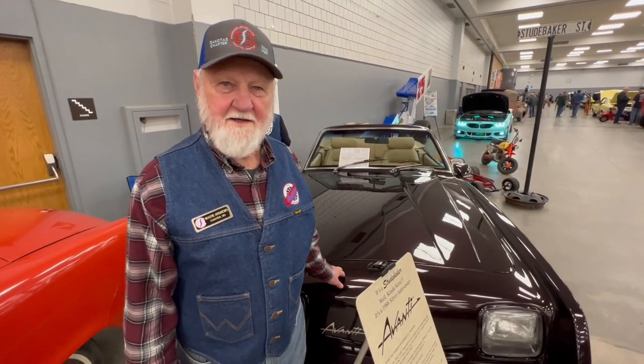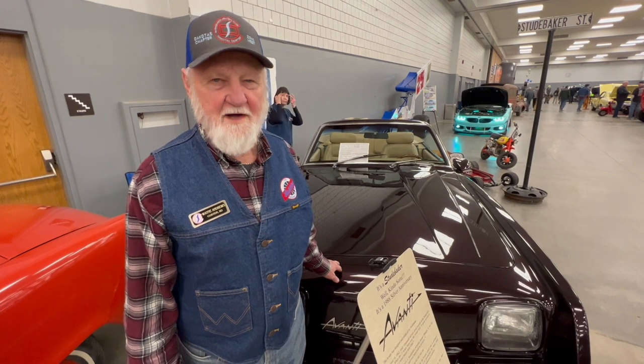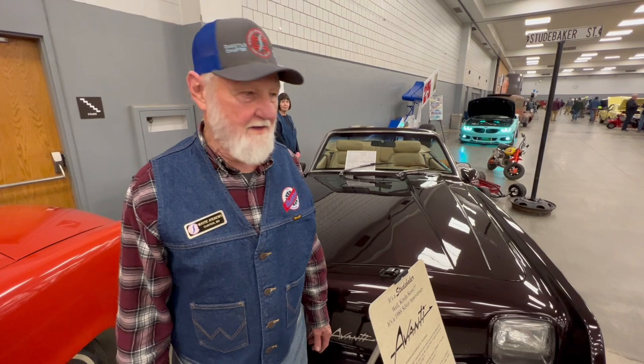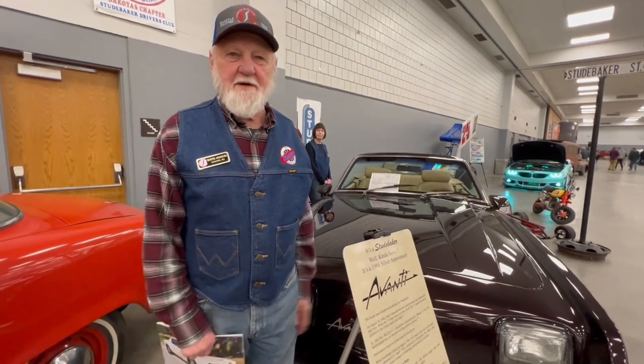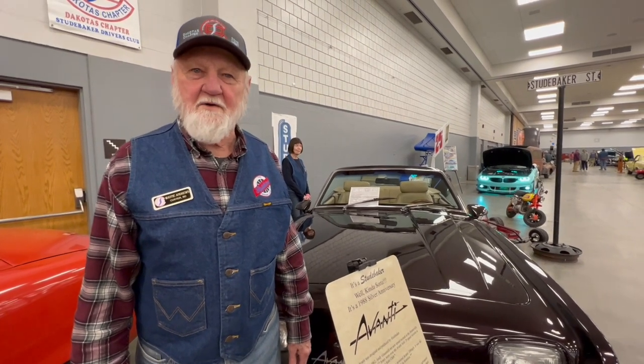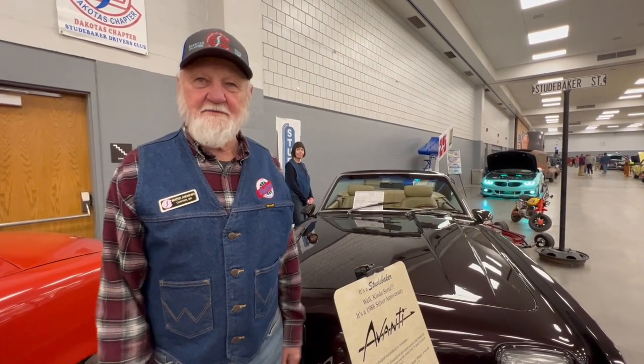I'm Wayne Andrews, and what we have here is a 1988 Silver Anniversary Avante Convertible. I've owned the car now for about three years, and it's a car that was built to compete with Mustang and Corvette. It's a very speedy car and has set several land speed records. Here sitting beside me is my wife Ann, and she is the one that really loves and protects this car — just doesn't want anybody messing with it or touching it.